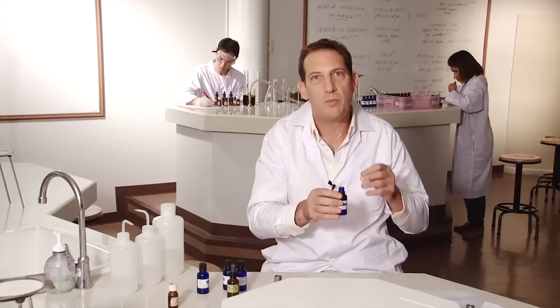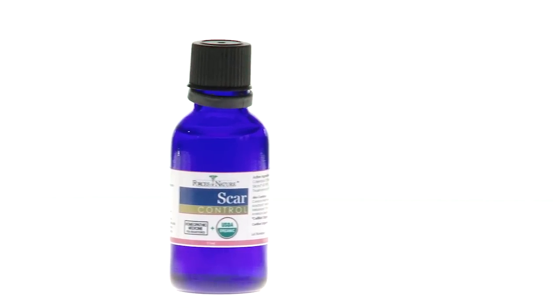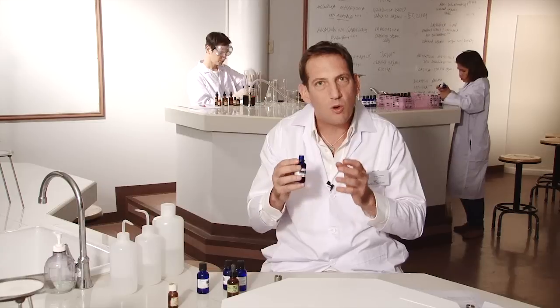We also work with homeopathic material of thiocinamonum, which has been potentized to HC — it has a very powerful effect to dissolve scar tissue. What you want to do is take this product and apply it three times per day.